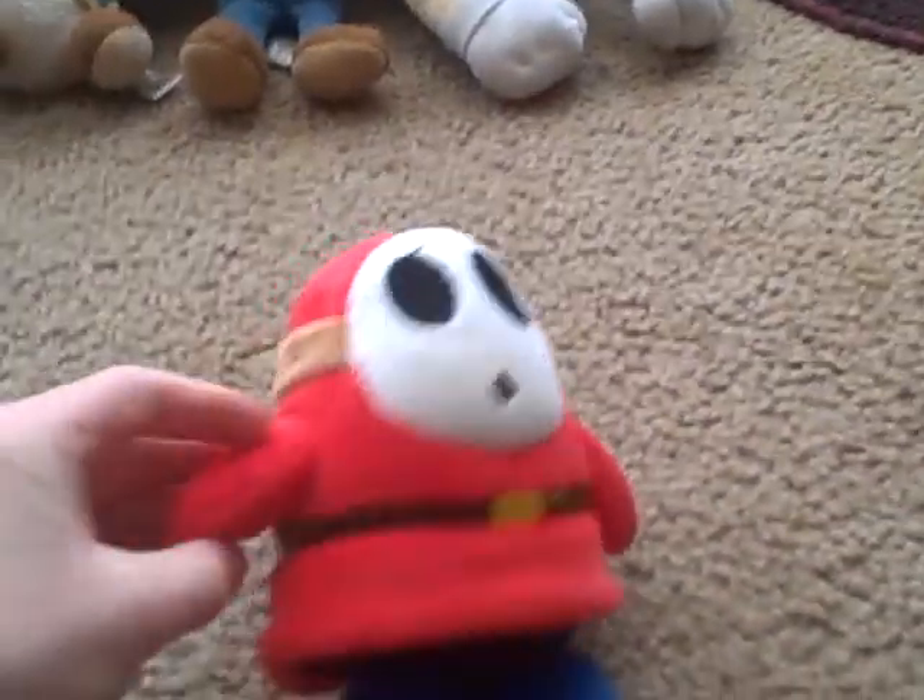Next is an unusual one for us, but some people have him — Shy Guy. We got him for Christmas, same as Mario and Luigi. He's red and blue and brown. So we're going to put him over here.